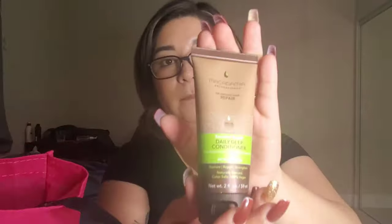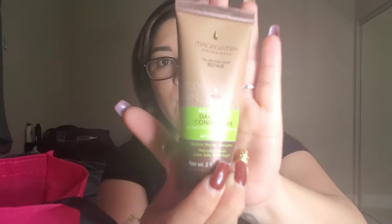Next we have Macadamia Professional Oil Infused Hair Repair — for all hair textures. Let's see if there's a scent. That smells bomb!